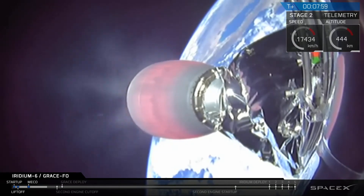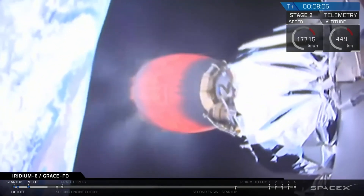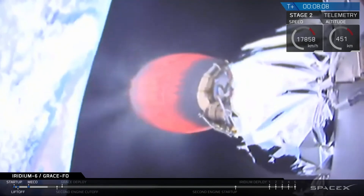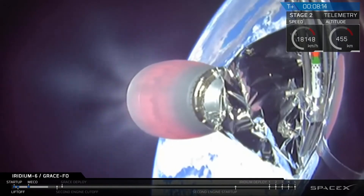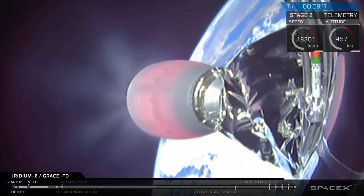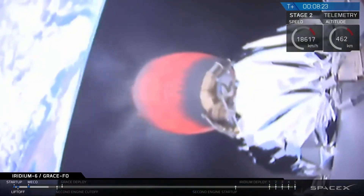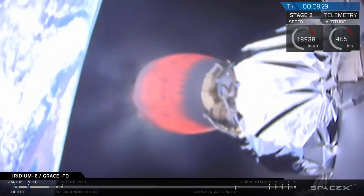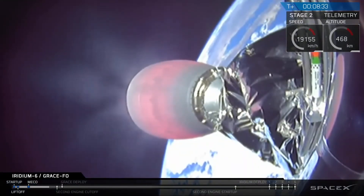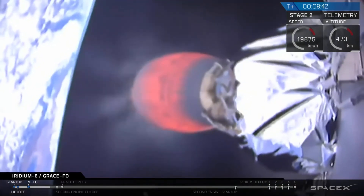Coming up on eight minutes into flight since launch from Space Launch Complex 4 at Vandenberg Air Force Base, we're heading south over the Pacific Ocean towards Antarctica on our first of two upper stage burns. In order to fly an efficient trajectory for both payloads, we're running the second stage engine at lower power, meaning the burn will be longer. Today we'll actually be shutting down the engine just past T-plus ten minutes — that's planned, and the longer burn at lower power gives us a more efficient trajectory.